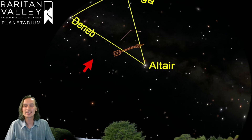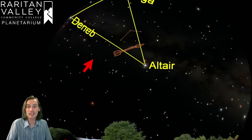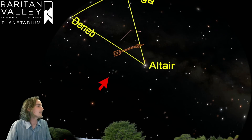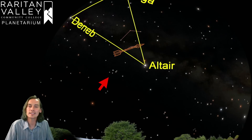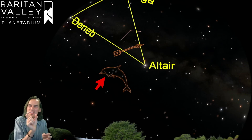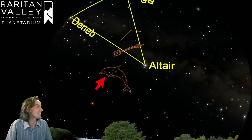Just below Sagitta, we have the easiest constellation we're going to talk about today — it's one of my favorite constellations. It's this little group of stars right here that kind of looks like a kite. It has a small diamond shape in the sky and then a tail branching off of it. This is the constellation of Delphinus the Dolphin. I like this constellation because it's pretty easy to find because of its shape — it's just a cute little thing in the sky.